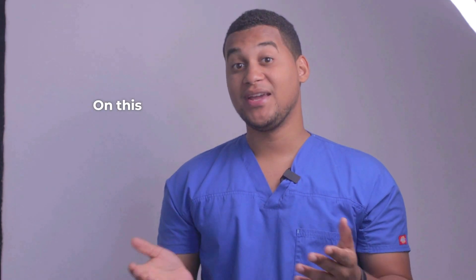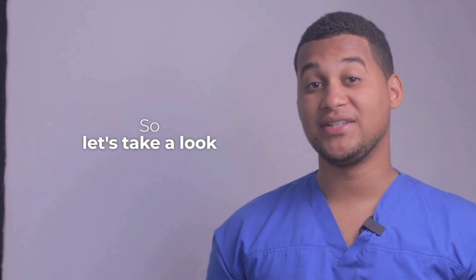Hello, how are you? Welcome to a new installment of your Pharmacy Assistant. On this occasion, we would talk about what it is used for and how it is used. Let's take a look.